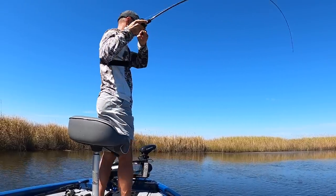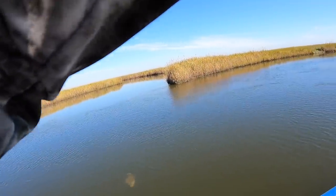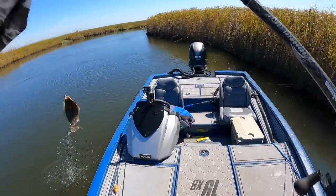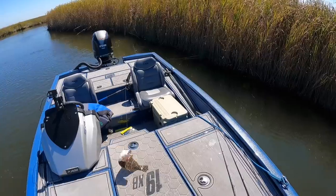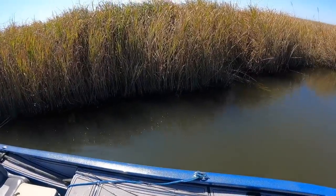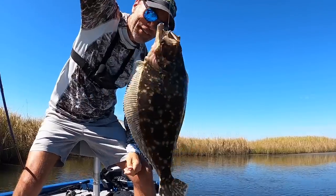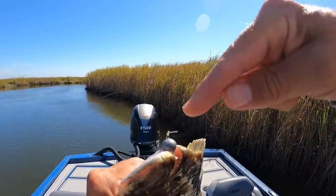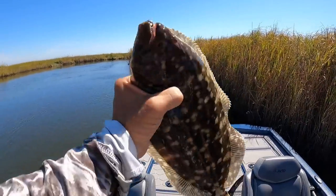There's a fish! Big flounder — beautiful flounder. We're gonna try and flip him. There we go! Goodness, he smacked it. Love catching these guys. The bad thing with flounder — look at those teeth. He's got the jig deep like that; you do not want to reach in his mouth.